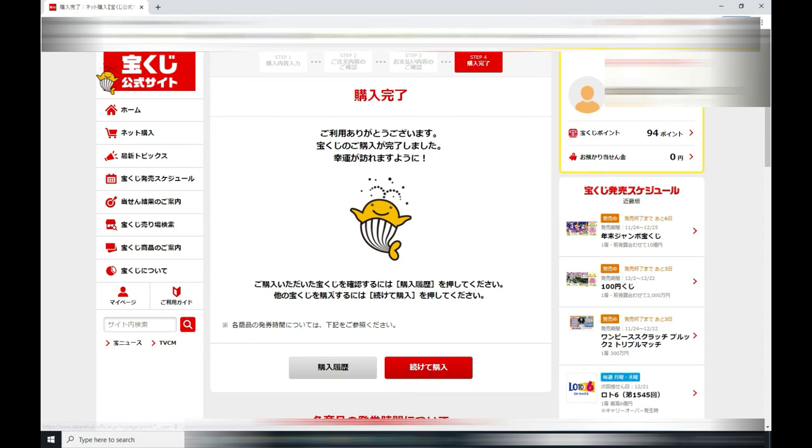And that's it. It says 'Kanryō' — that means it's finished. You should be getting a confirmation email from the Takarakuji official site.